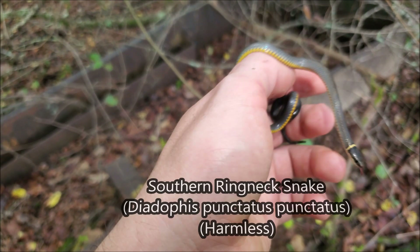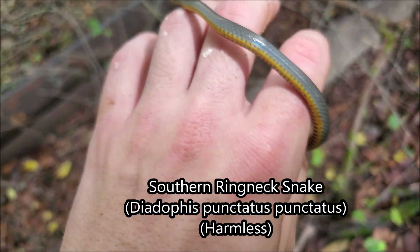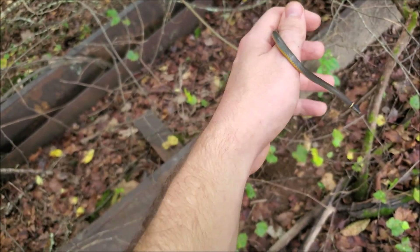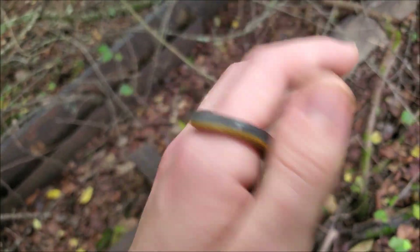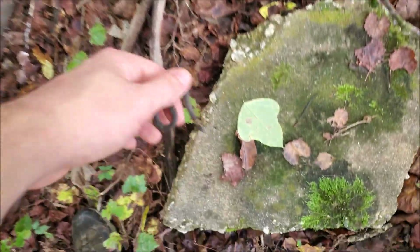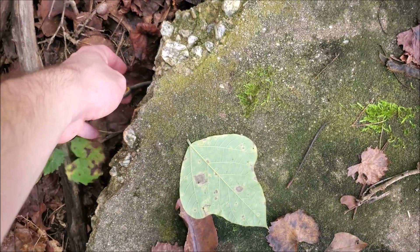The next snake of the day is this attractive little southern ring neck snake here — really vibrant belly ring on this guy, kind of a light colored snake, decent little average sized adult. Really common snakes under cover even this time of year, especially after rains and cooler weather like this. We are heading into late September now, so not too surprising. I'm going to put it back under this slab and we will see what else we can find today.